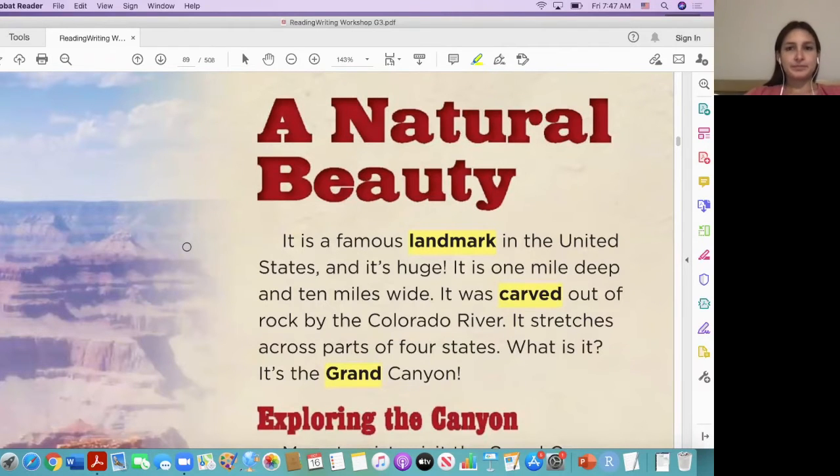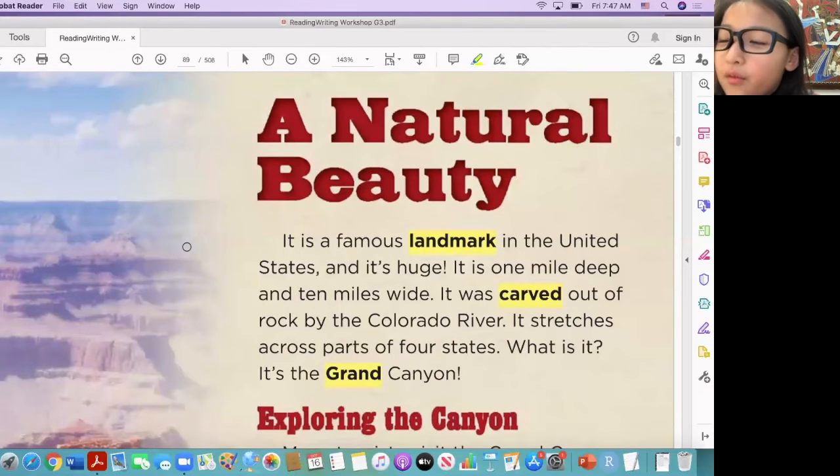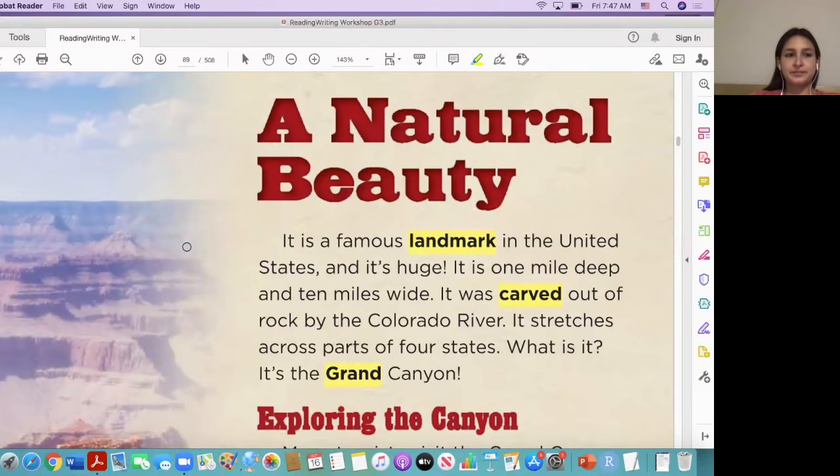A national beauty — this is a famous landmark in the United States and it's huge. It's one mile deep and ten miles wide. It was carved out of the rocks by the Colorado River. It stretches across parts of the four states. What is it? It's the Grand Canyon.